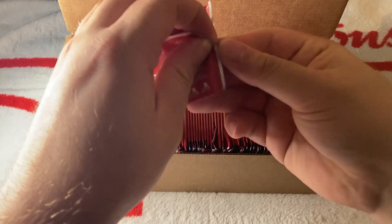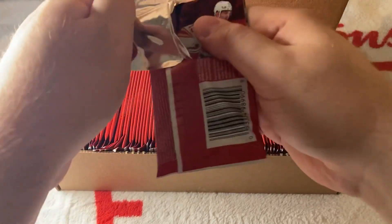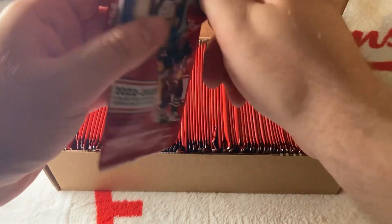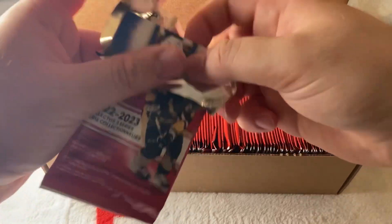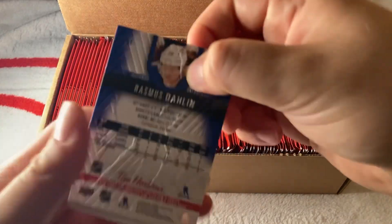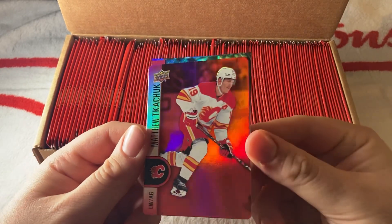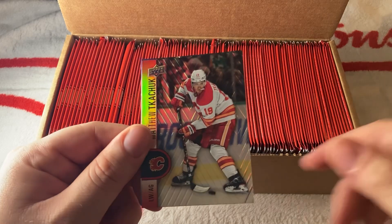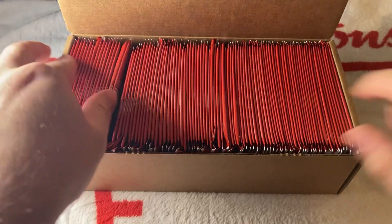I'm looking forward to the possibility of there being a Team Canada pack this year, like they did last year. Hopefully that will come to fruition — if it does, we will be opening it here on Ange Collects. We have a Matthew Tkachuk — our first red parallel base — then a Matthew Tkachuk base and a Rasmus Dahlin.